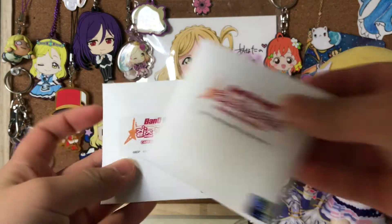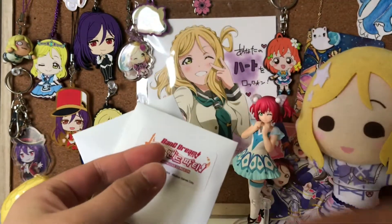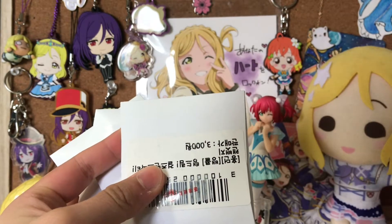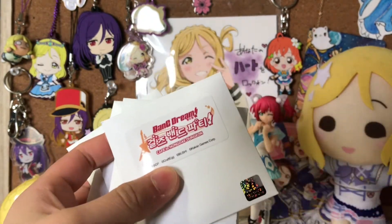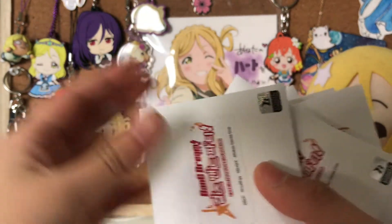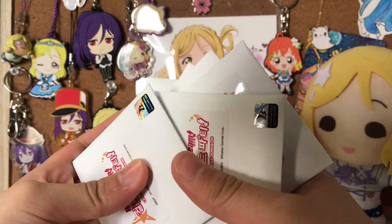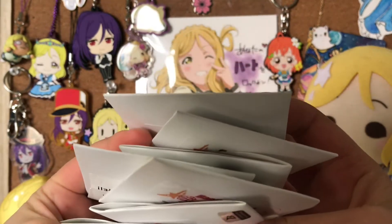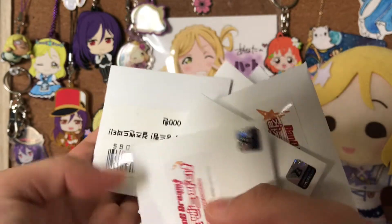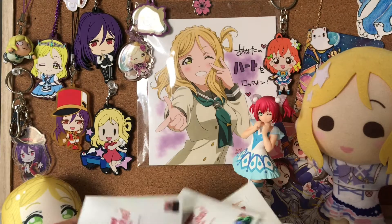So here I have 7 official collab can badges. I'm so excited to open these. These are so hard to get my hands on. I literally went to the store 3 times and they were completely sold out. I finally got my hands on some — I went really early in the morning to get these because they sell out super quickly.